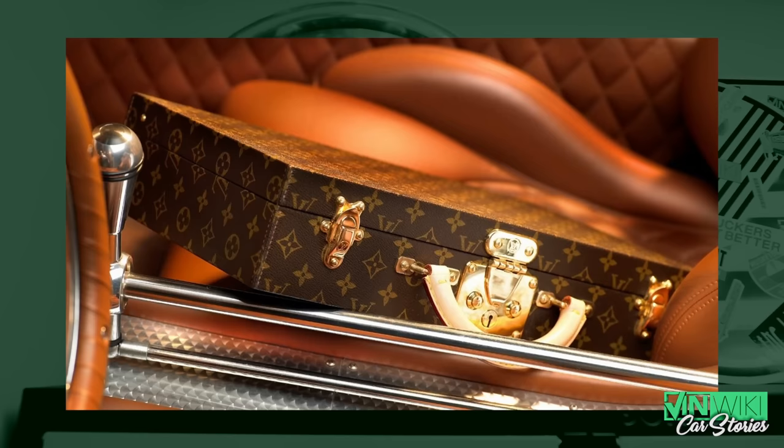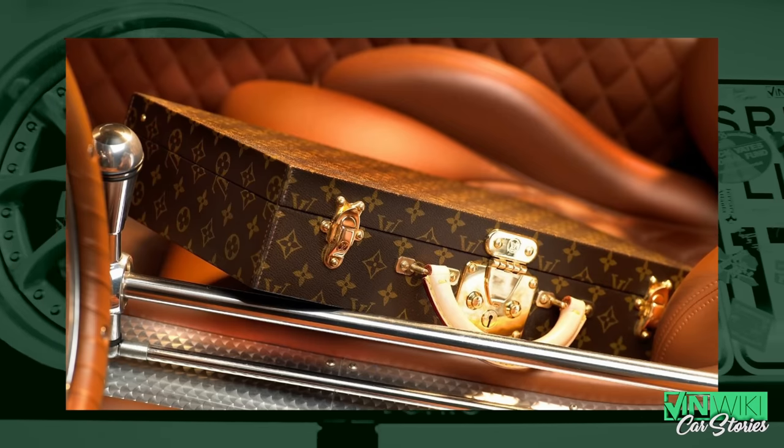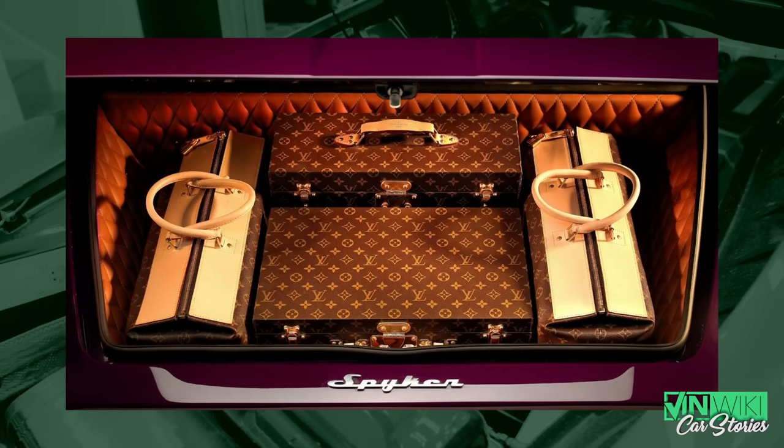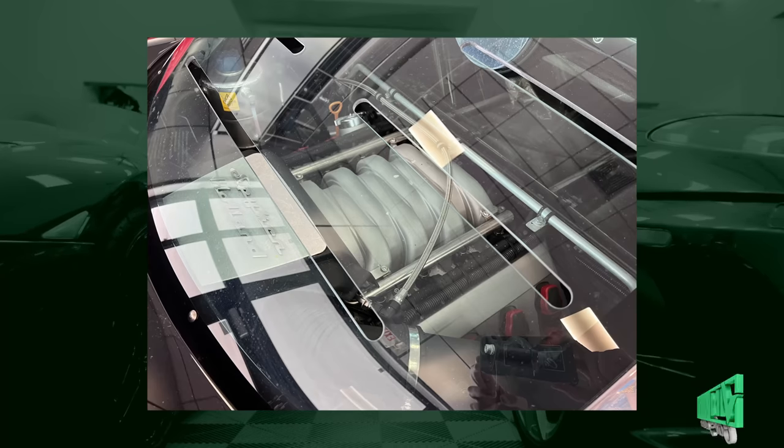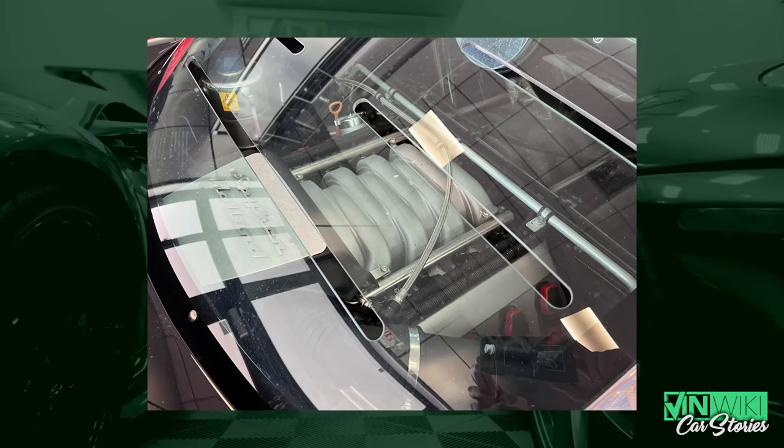Spyker was the first motorsports sponsorship anyone had ever seen — Louis Vuitton sponsored them in the Peking to Paris race and provided the luggage they took with them, an element they carried into the modern car where you could buy custom Louis Vuitton luggage. The car itself was all hand-built aluminum at 2,800 pounds. They grabbed a V8 engine from the Audi A8 — an amazing-sounding motor with fantastic torque — and essentially took the front drivetrain from the Audi, grafted it into the back of the Spyker, and turned an all-wheel-drive front-engine car into a mid-engine car.